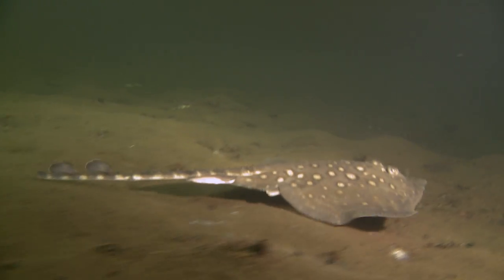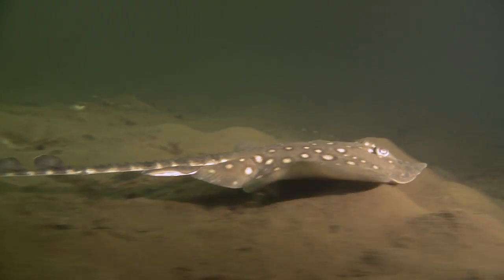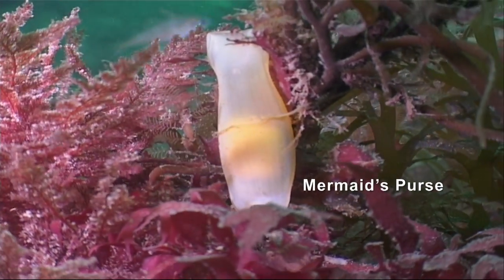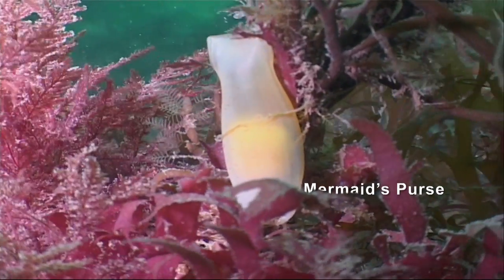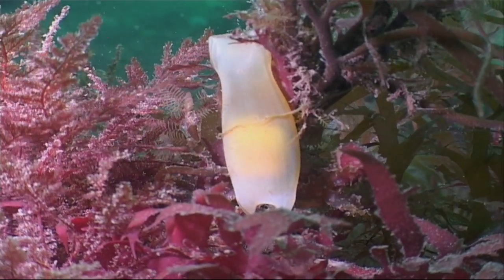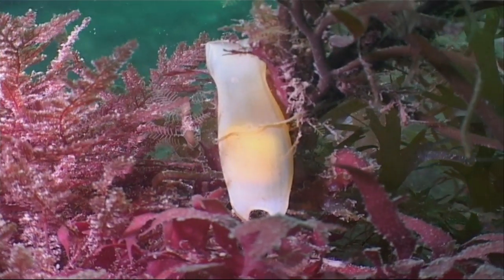And it's from cat sharks and rays that you get these — it's called a mermaid's purse. You won't find any money inside, as they're in fact the egg cases of sharks. But you may be lucky by finding an empty one washed up on the beach.